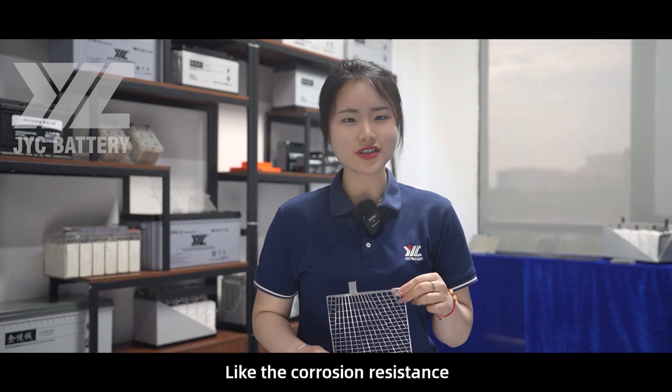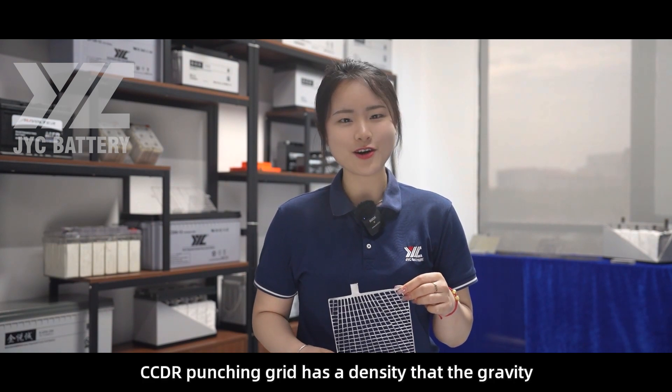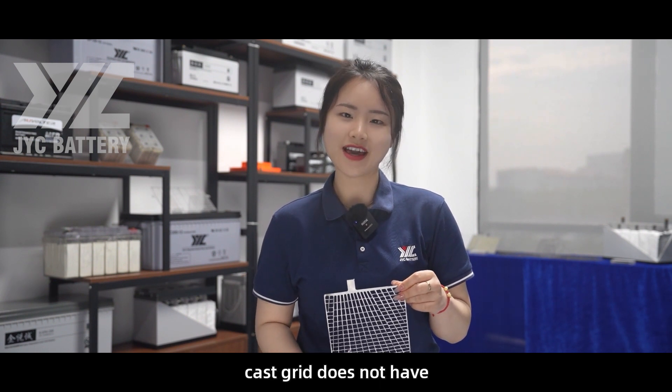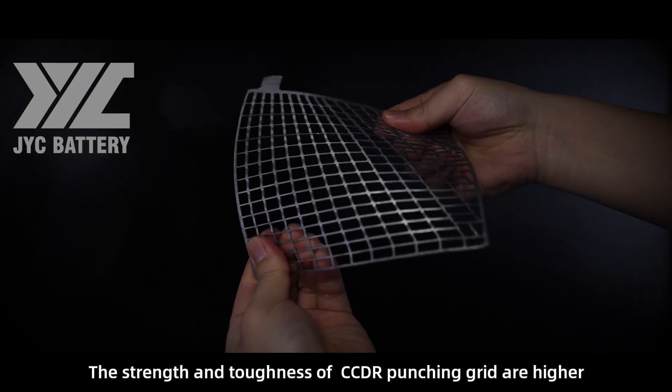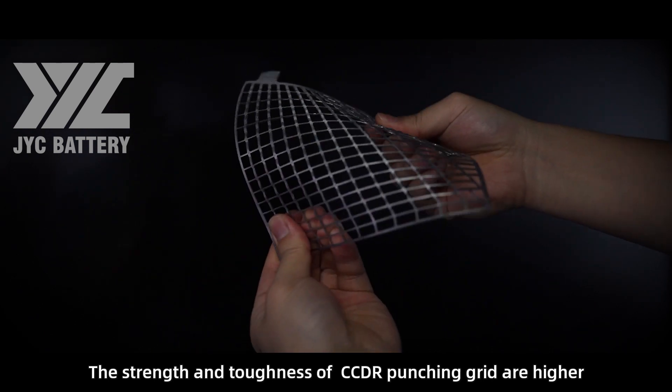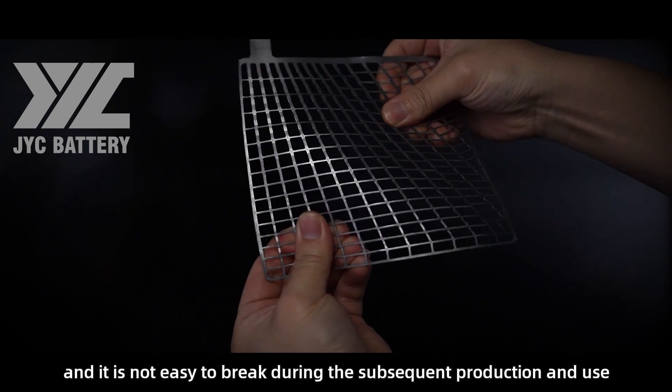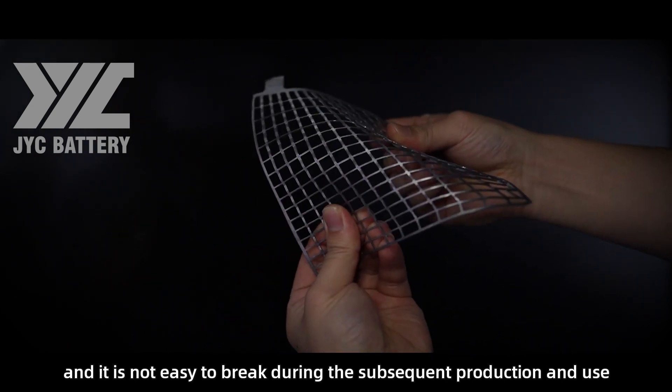Regarding corrosion resistance, the CCDR punching grid has a density that the gravity cast grid does not have. The strength and toughness of the CCDR punching grid are higher, and it is not easy to break during subsequent production and use.